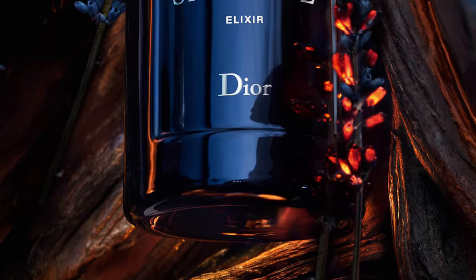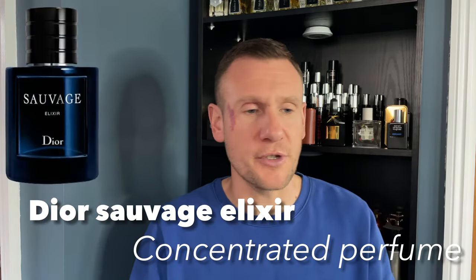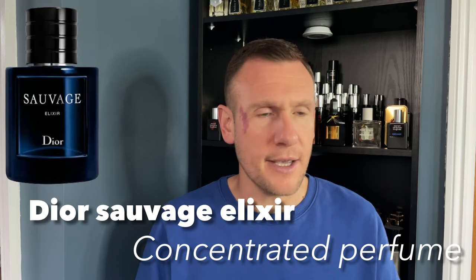It is Dior Sauvage Elixir. This is a 60ml bottle and it says 'concentrated perfume' at the bottom. It's a smaller bottle but this is a big fragrance — very masculine, with that fougère barbershop style going on. Great atomiser — Dior atomisers are really good, pressurised. You do not need a lot of this fragrance.